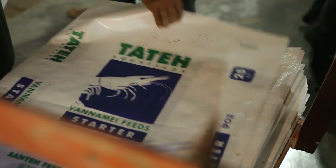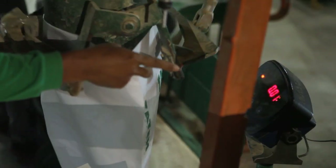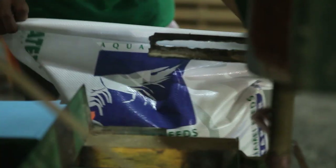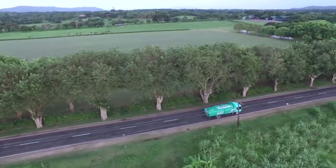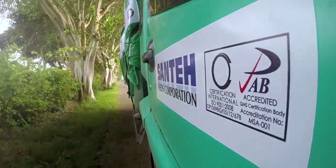Tate Shrimp Feeds uses laminated polypropylene sacks that are more resistant to tearing during handling and transporting. The new packaging also protects the feeds from moisture and pests. Tate Shrimp Feeds is available nationwide and is always delivered on time.